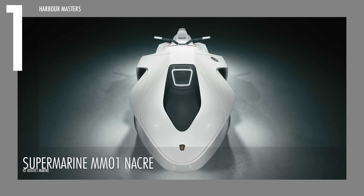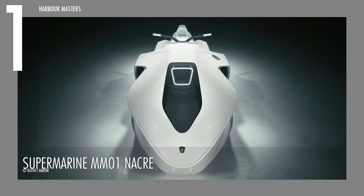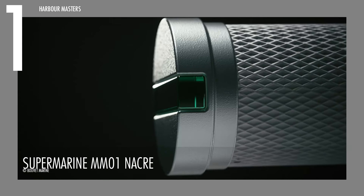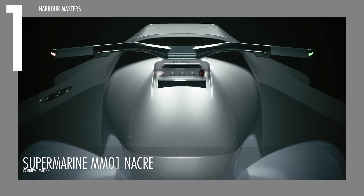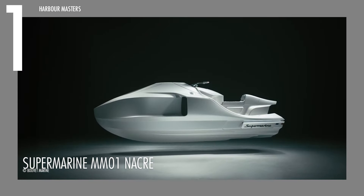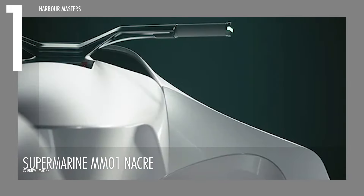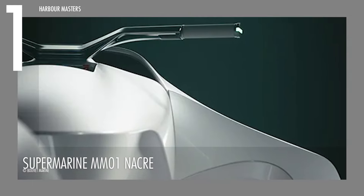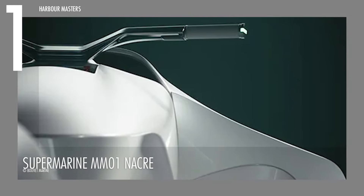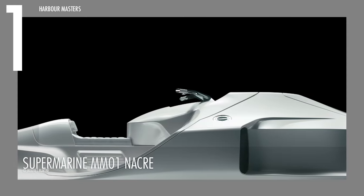Presenting our top pick, the SuperMarine MM01 NACRE, created by Bouvet Marine. This exceptional craft sets new standards in the PWC industry. With its sleek design and spacious trunk for all your gear, it combines functionality and elegance on the water. Its aerodynamic shape and side vents enhance its refined look, while the large front trunk, featuring a cozy leather interior, keeps your valuables safe.